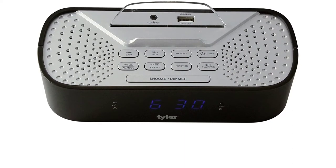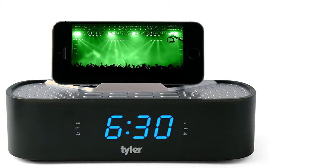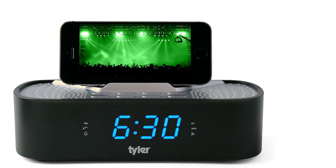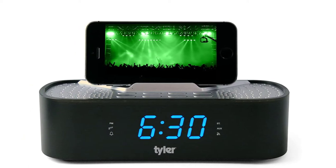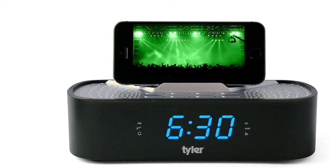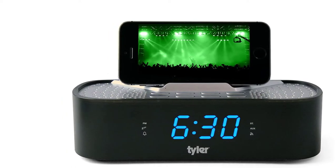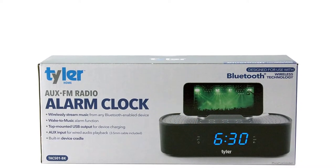A USB port allows you to charge and play your iPhone at the same time. There is also an aux-in port for your wired connection to some devices. This clock is also used as an FM radio that has 6 station presets. With dimensions of 11 inches by 5 inches by 4 inches, it features a twin speaker system for good quality sound for buzzer and sounds.